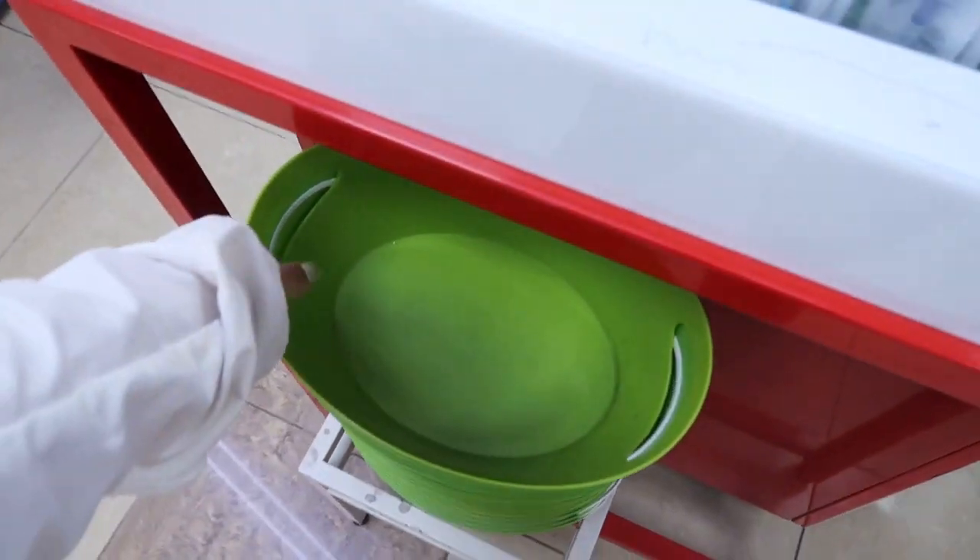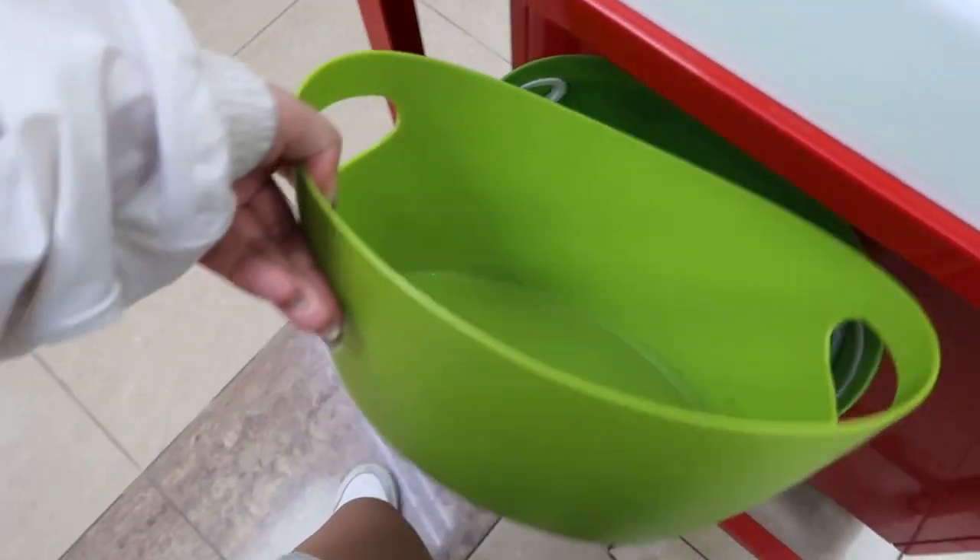To make it easier for when you shop, they have these little buckets that you can put all your products in.